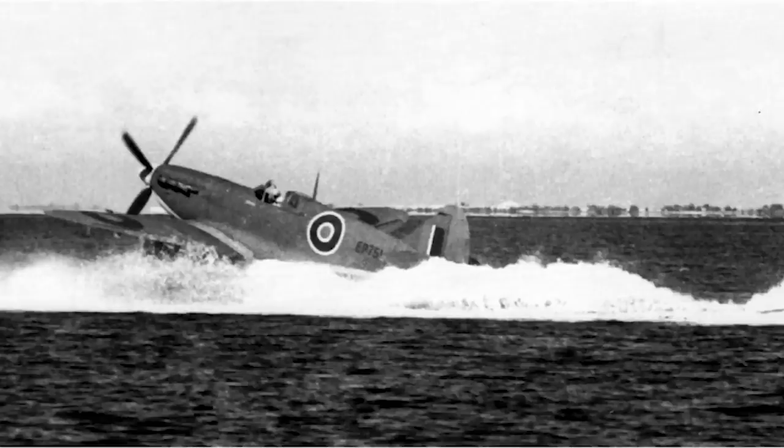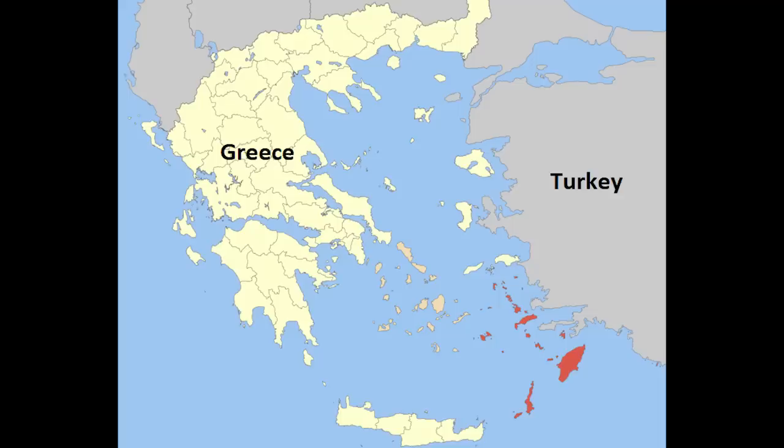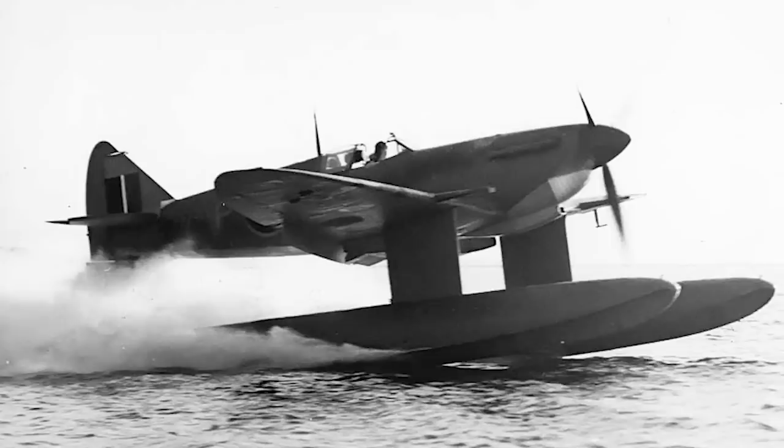Now with three of the fighters on hand, the RAF decided they might have a suitable operation for them. With the recent defeat of Axis forces in North Africa in May 1943, the British had launched an operation in September to seize the Greek Dodecanese Islands, scattered off the coast of Turkey. The surrender of Italy, whose troops formed a large part of the garrison, gave the British the opportunity to try and take the whole chain. German garrisons there were largely relying on air transportation to stay supplied, and the RAF thought that Spitfire floatplanes could attack them and disrupt German logistics.